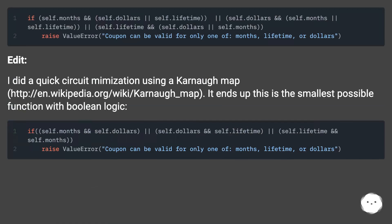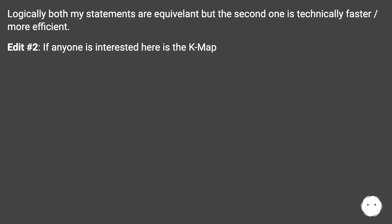I did a quick circuit minimization using a Karnaugh map — this URL. It turns out this is the smallest possible function with boolean logic. Logically, both statements are equivalent, but the second one is technically faster and more efficient.